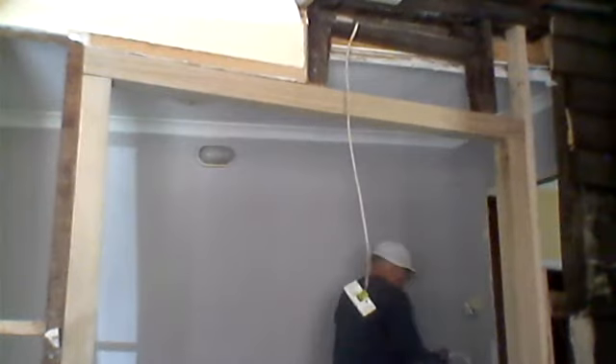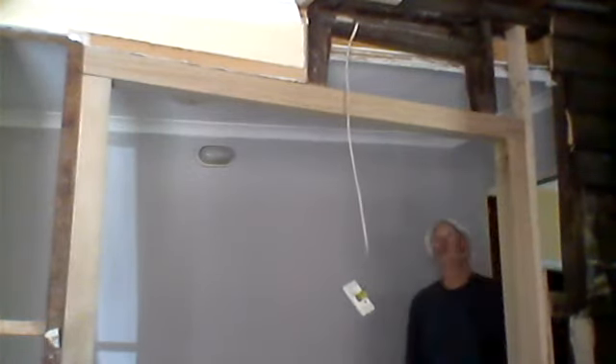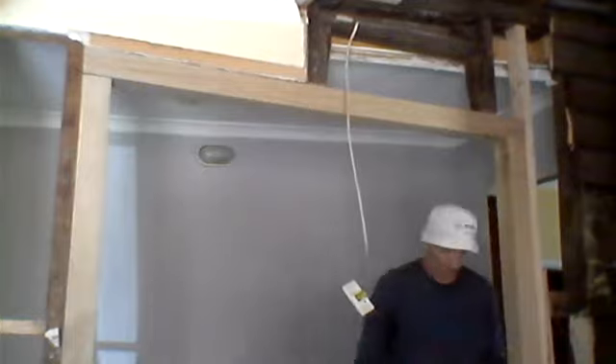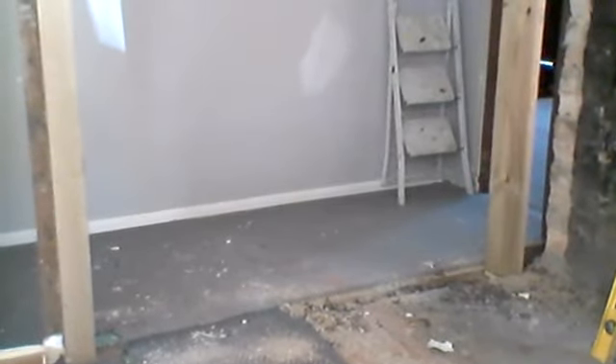There you go, ladies and gentlemen — we've finished. We've done the uprights, the beam across, and that's the opening into the next rooms. We've got the two uprights and the cross beam, and that's exactly what the opening looks like now. There's the floor, then both beams come up to the cross beam, and that's our opening.